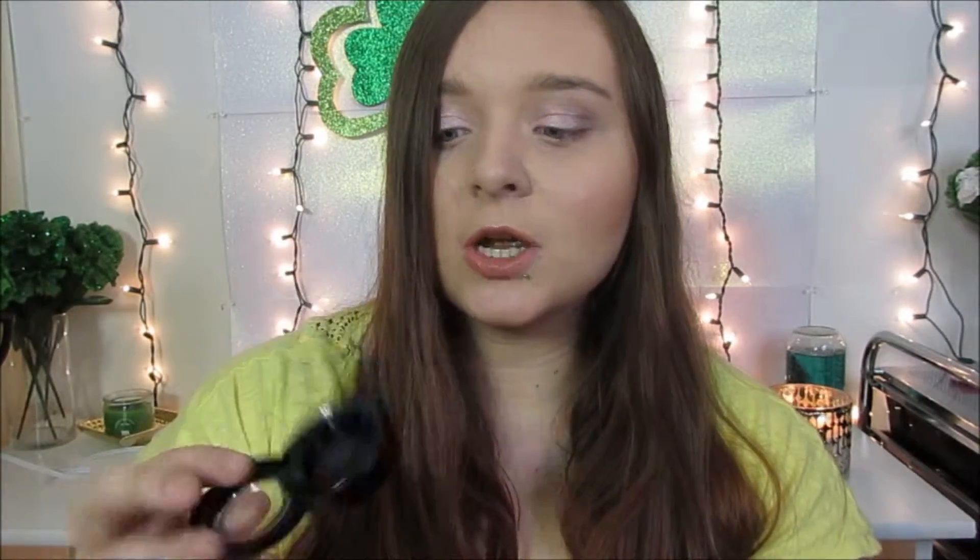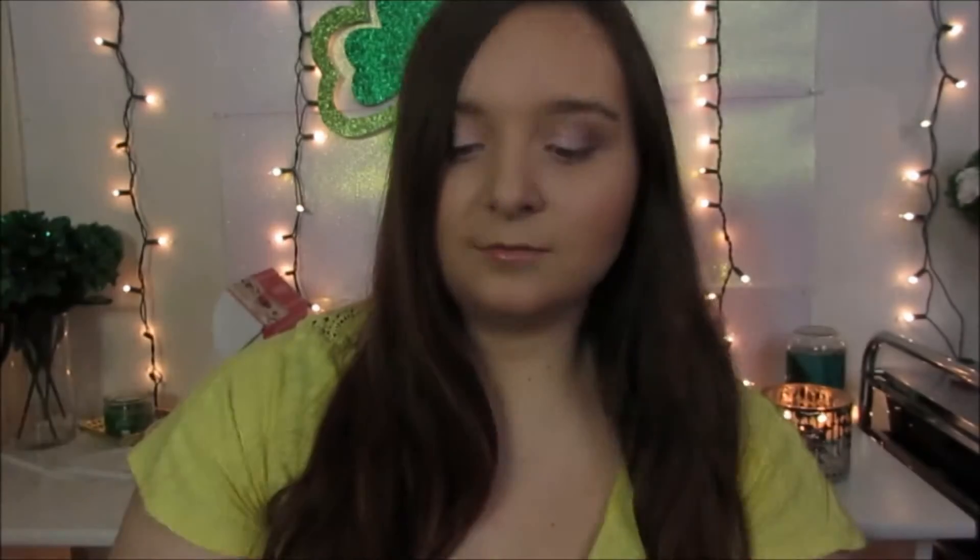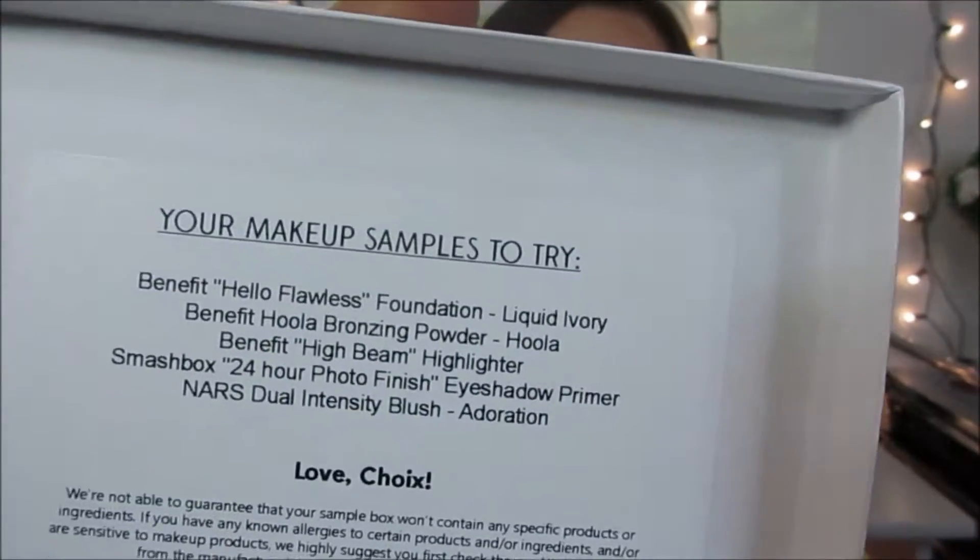It also came with Q-tips and what looks like a lip product. I also got this pan that I can stick my eyeshadows, bronzer, or blush into — and I did actually get bronzer and blush. These are the makeup samples I picked: I've never tried Benefit and I've never tried NARS, but I have tried Smashbox previously from my Ipsy.